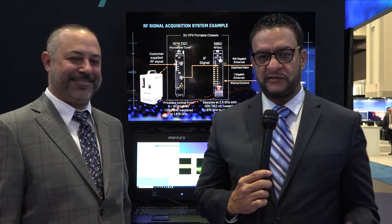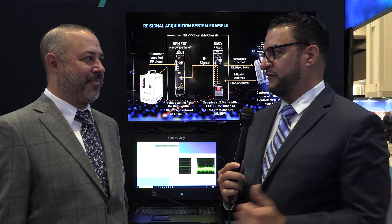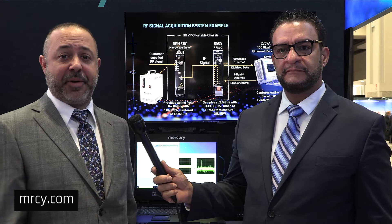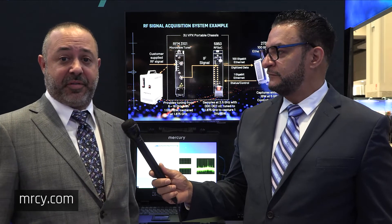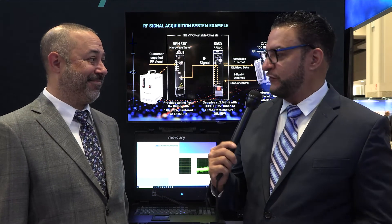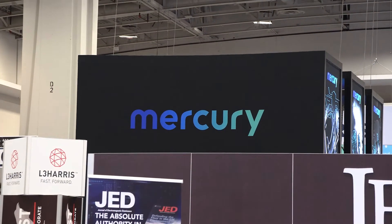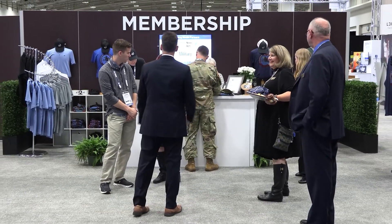Thank you for that demonstration, Chris. Now, where can our viewers find more information on this product? Customers can come to our website, MRCY.com, and get information on this demo system and all of our products at any time. Chris, I want to thank you for your time. It was great seeing you. Thank you, Ralph. This is Ralph Guevarez for Mercury Now, coming to you live from AOC in Washington, D.C., signing off.